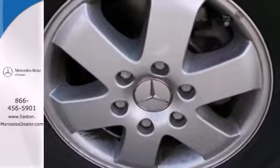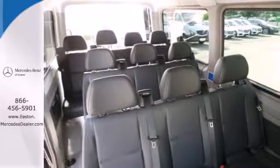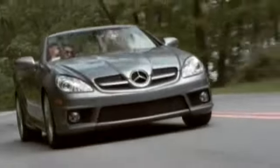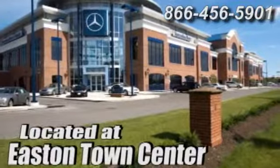A vehicle that adapts to your needs. Come in today and take it for a test drive. Come experience luxury the Jermaine way at Mercedes-Benz of Easton, conveniently located at Easton Town Center.